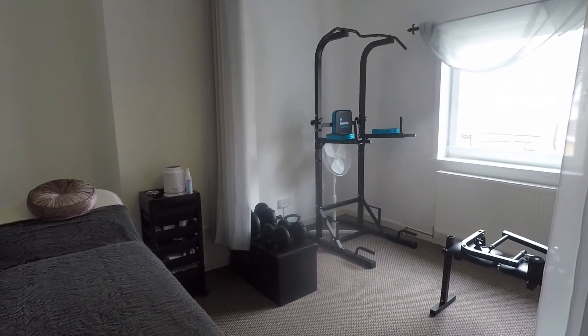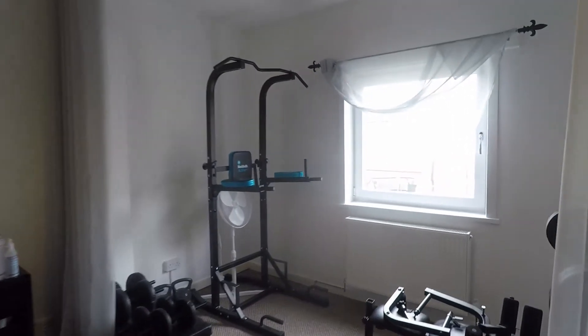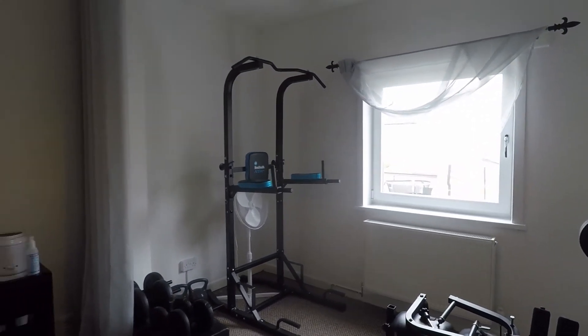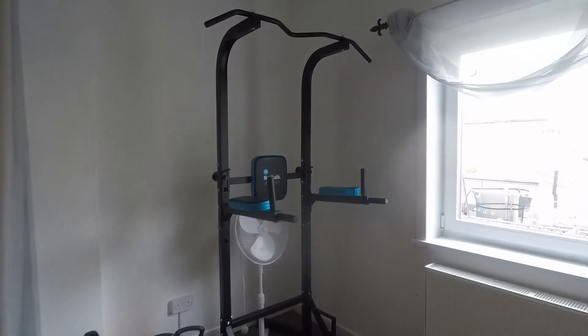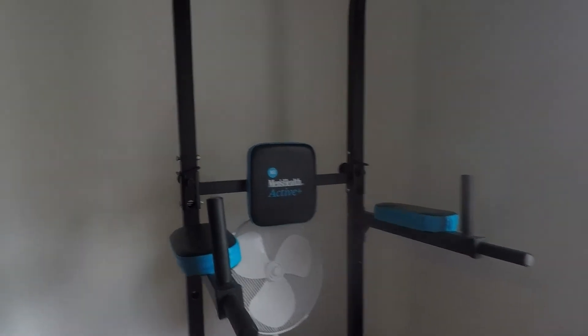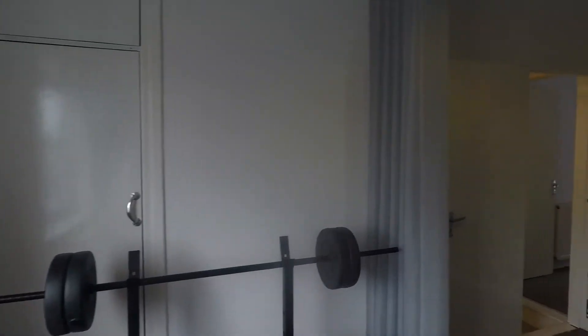The second bedroom is currently being used as a beauty and gym room, but you'll easily get a double bed in here — you could even fit a king-size if you wanted. There's a nice large window to the rear looking out to the garden. In the cupboard just behind the workbench, you do have your combi boiler.